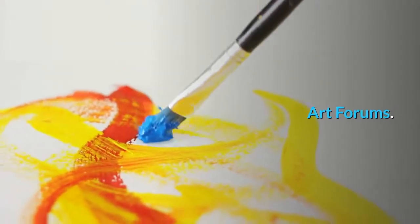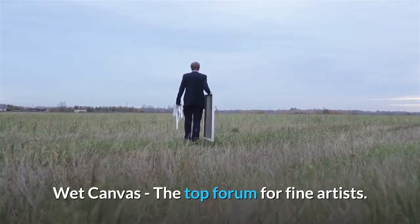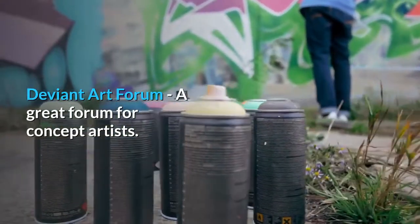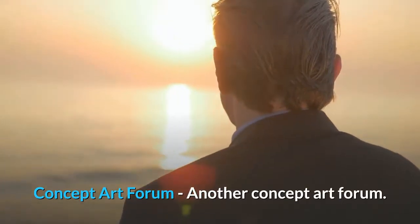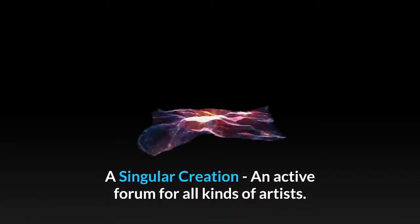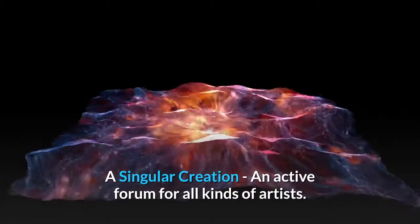Art Forums. Wet Canvas, the top forum for fine artists. Deviant Art Forum, a great forum for concept artists. Concept Art Forum, another concept art forum. A Singular Creation, an active forum for all kinds of artists.